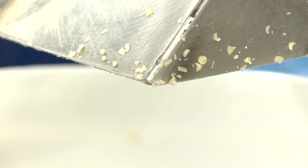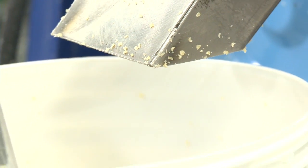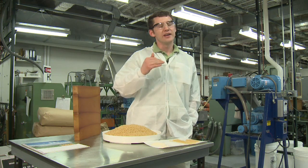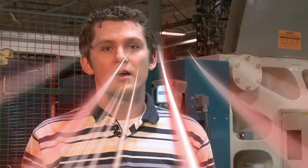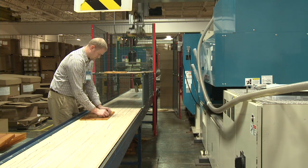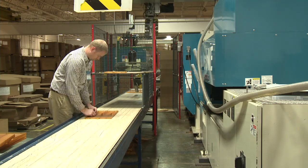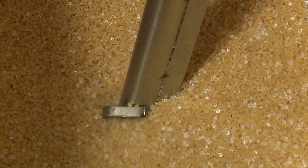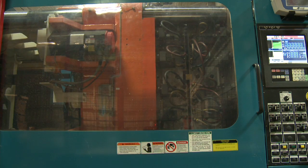We see the commercial market wanting this type of material primarily because of the cost savings without decreasing the physical properties of the base material. The process you see behind me is an industrial commercial injection molding process — a 610-ton injection molder that takes a resin material, melts it, and molds it into a specific part.